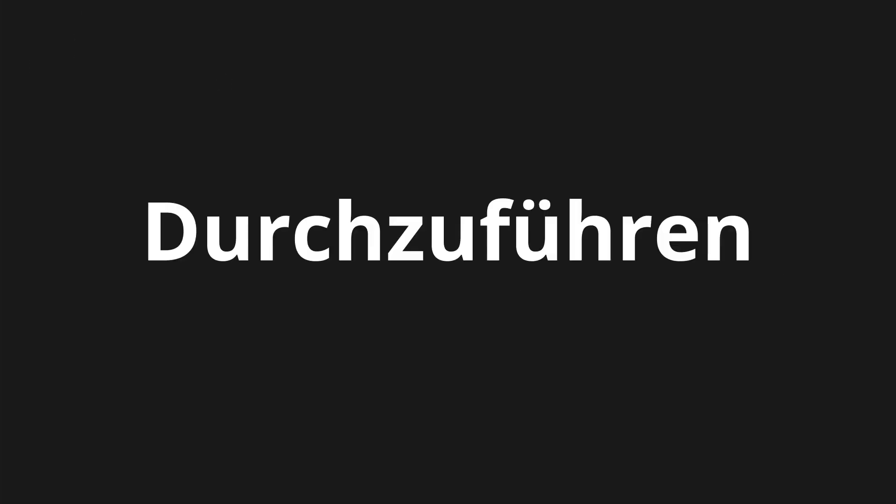Welcome to this pronunciation video. Today we will be focusing on a new word that you might find challenging or intriguing. So let's dive into today's word: Durchzuführen, which means to carry out, execute, or perform a task or action.